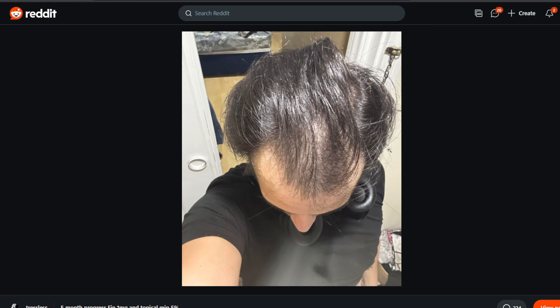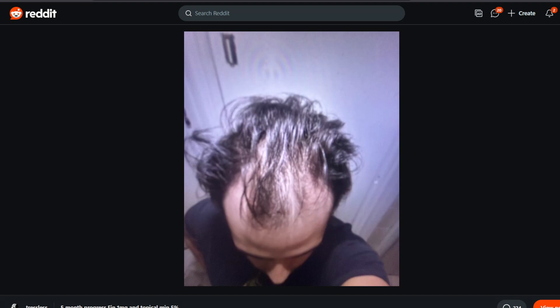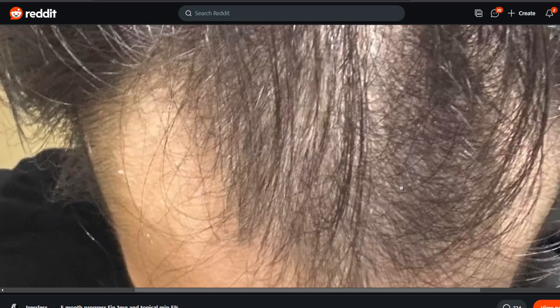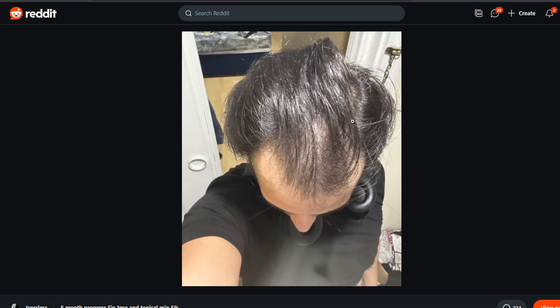Moving on to the next photo — better lighting, but it could still just be the same amount of hair loss. It does admittedly look a bit thicker, even though it's different lighting and photo conditions. Overall the second photo looks a bit thicker. Looking at the scalp health, it looks clear for the most part, just bits of dandruff here and there.